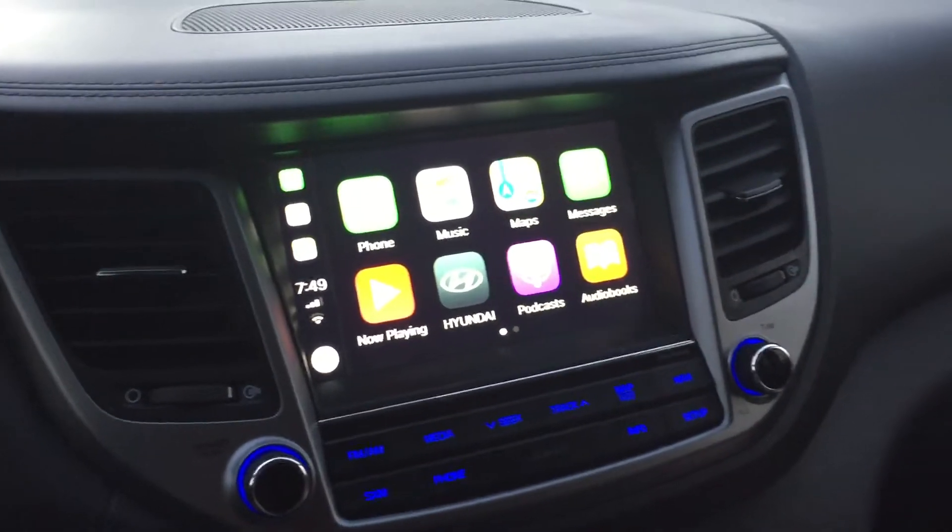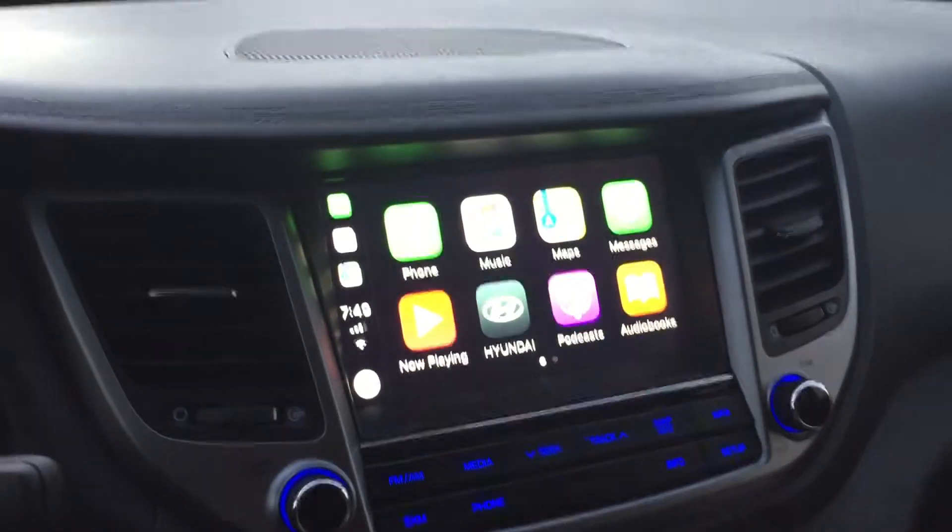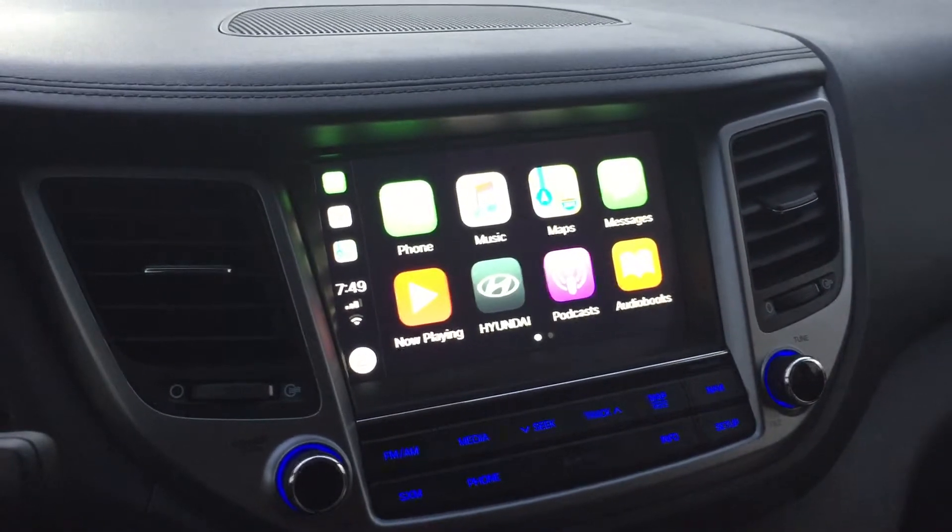This is a video to demonstrate the issue I've been having with CarPlay, where the email notification sound pops up.